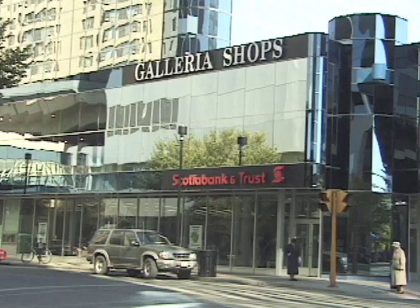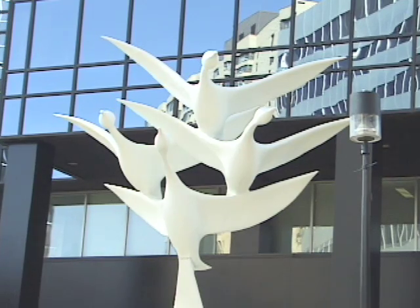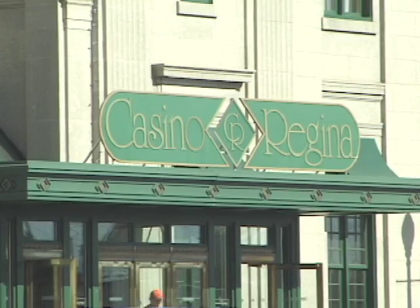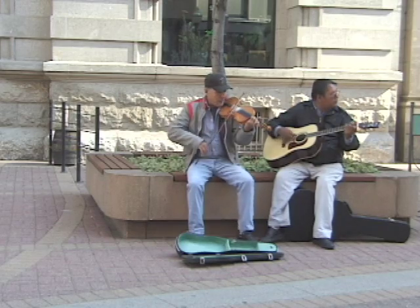The downtown core is crowned with shopping plazas and contemporary buildings and art that give the city a cosmopolitan feel. Casino Regina is located in the magnificently refurbished Union Station. There's a block-long pedestrian mall on Scarf Street where people like to hang out and mingle.